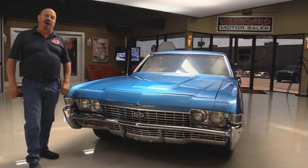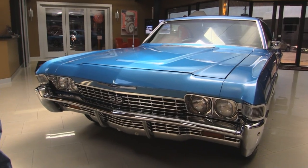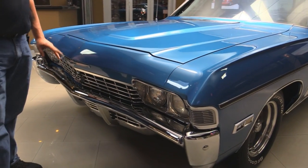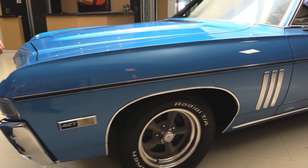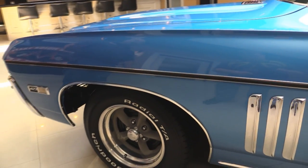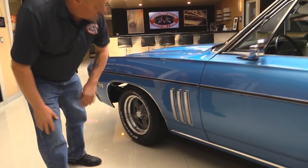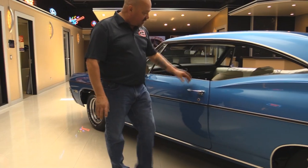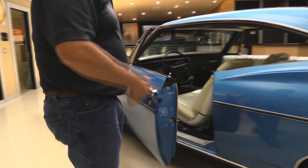This car is rotisserie restored and absolutely beautiful. All the chrome looks great up here — it all looks brand new. It's got the SS badging on it; it was not born an SS, but she's an SS now. She's got a big block under the hood, a four-speed shifter, beautiful paint job. The gills and all that stainless there look great. All the trim looks awesome around the windshield and around the gutters. No posts — hardtop.